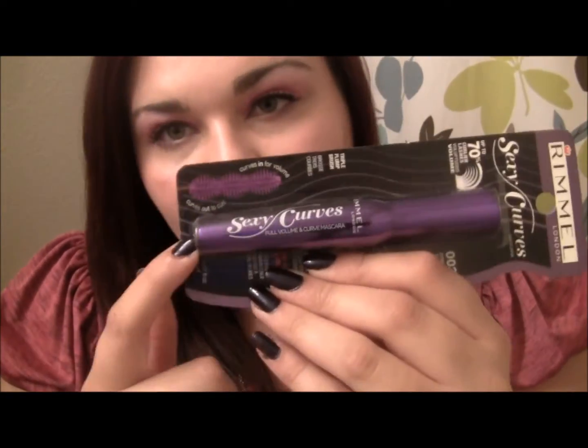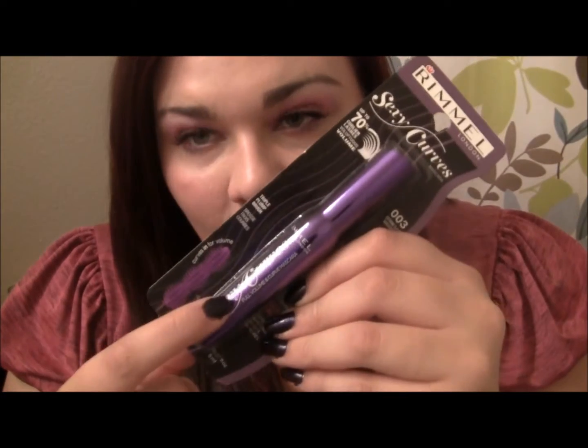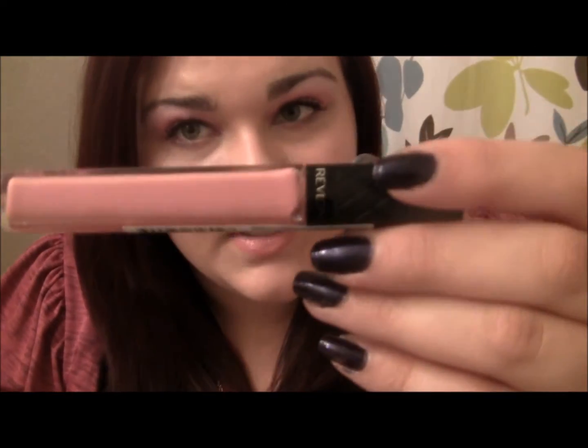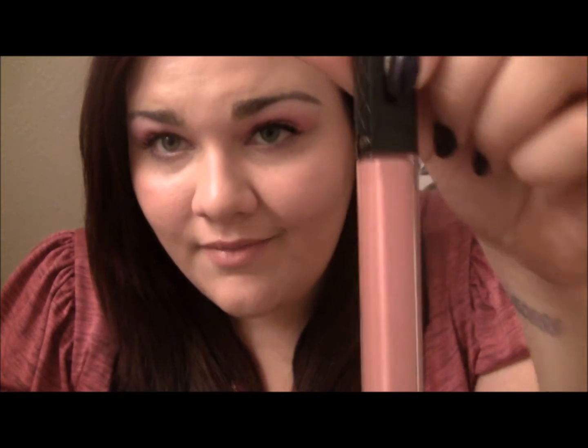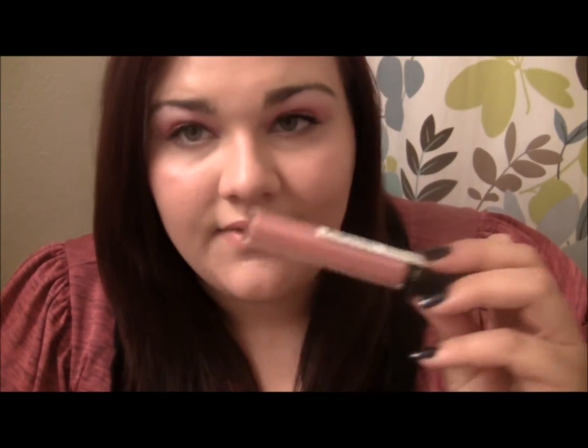The next thing is the Rimmel Sexy Curves Mascara. I got the purple one because I hauled the purple one the other day, so I figured I would get you guys the same one I hauled. And then the third makeup item is the Revlon Crystal Lilac Lip Gloss — it's really pretty. You also see this in a lot of my Makeup of the Days and Outfit of the Days, and it's a really pretty color. It goes really well over Pink Pout by Revlon. I love it.